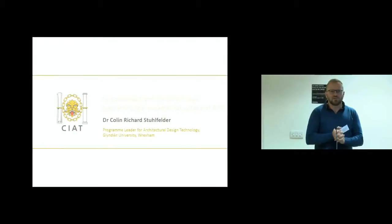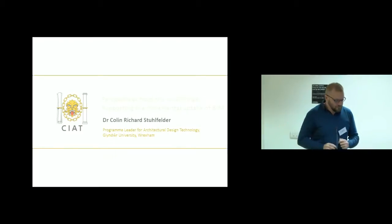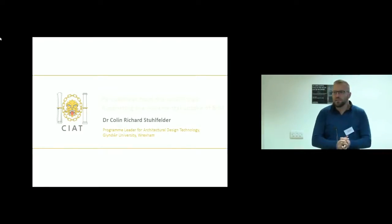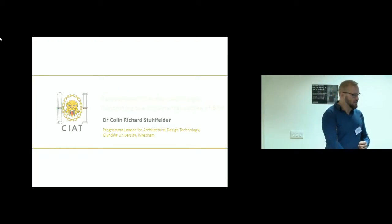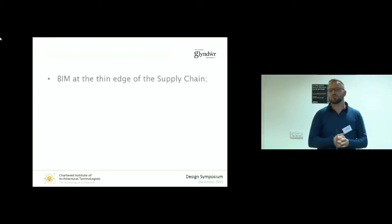Hi everyone, my name's Colin Stuhlfelder. I'm very glad that my co-presenters didn't wear ties either, because I was beginning to think I'd be the only person in a jumper, though I do look like teacher's pet now because I'm the only person sat there. I'm programme leader for architectural design technology at Glyndŵr University in Wrexham, which nobody can pronounce, which is great for advertising. I'm going to talk to you about BIM perspectives from the rural fringe.